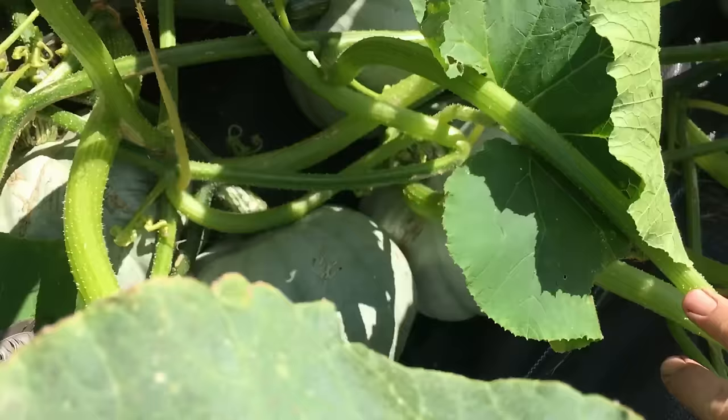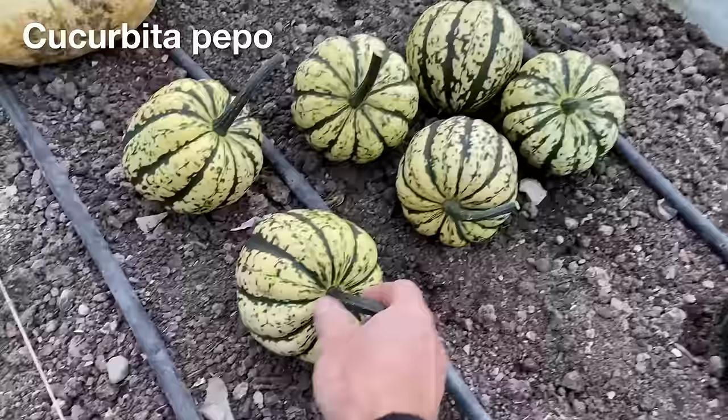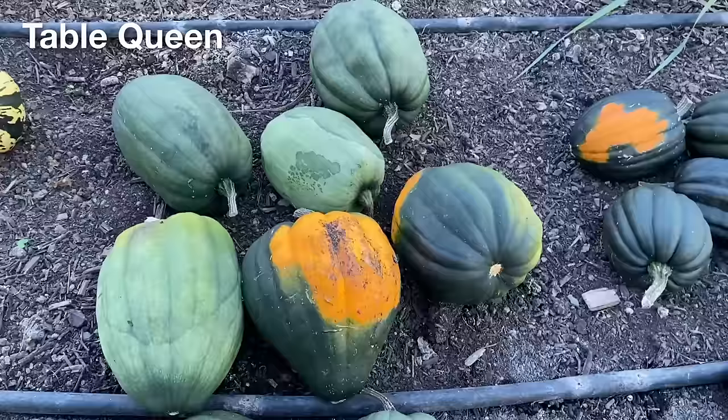The diverse range of squash plants that we grew, which included what many people would normally call pumpkins, are actually from three different species of plants. One of the more common ones, the Cucurbita pepo, includes summer squash like courgettes and zucchini, and it also includes the acorn types of winter squash, of which we grew five different varieties as part of this trial.